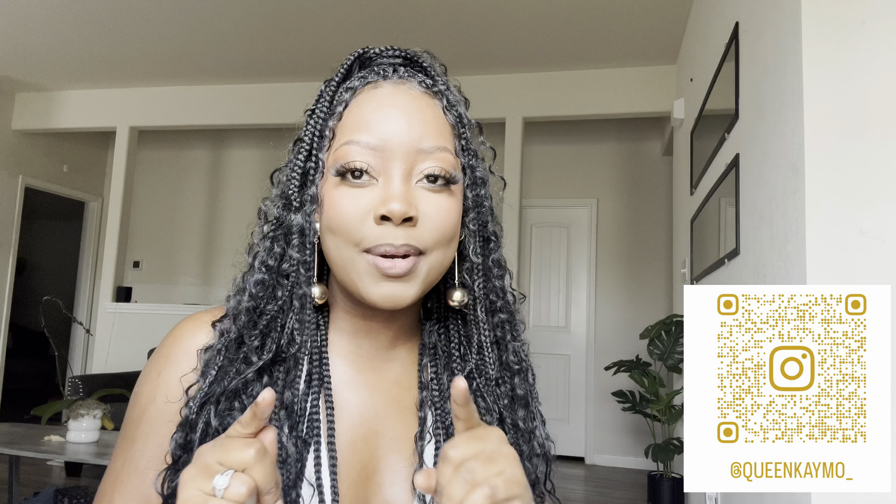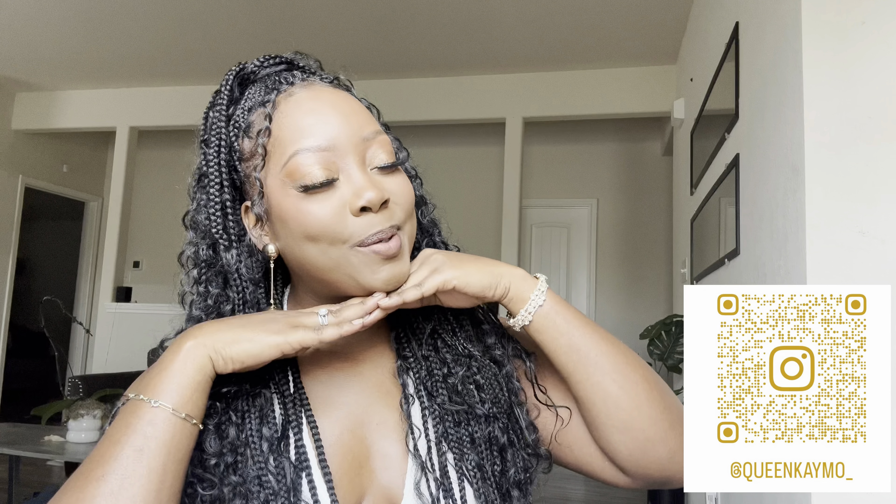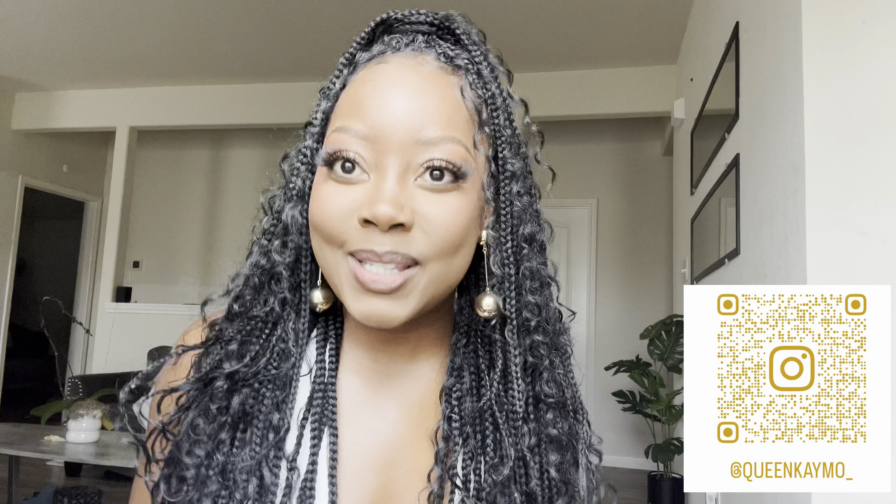Hey guys, welcome back to my channel! For returning subscribers and newcomers, it's your girl Cameo. I'm so excited to share some jewelry pieces I've gotten into. Most of you probably don't know, but I am a certified gold girly — I love gold jewelry, it's my preference. Gold before anything else.